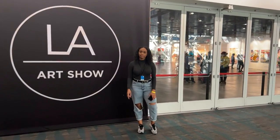The 2022 LA Art Show had amazing pieces and the future of art is in great hands.